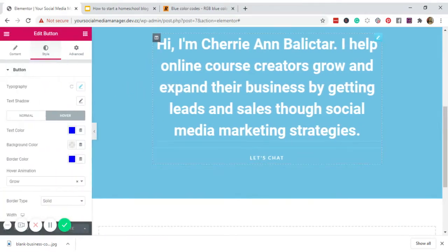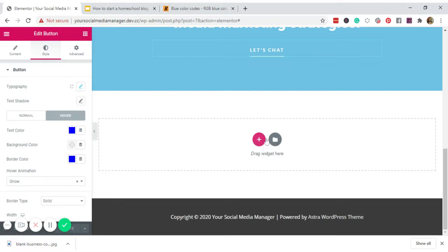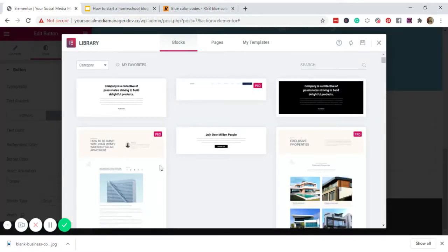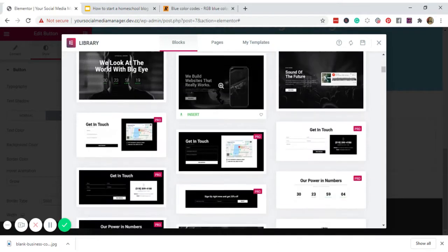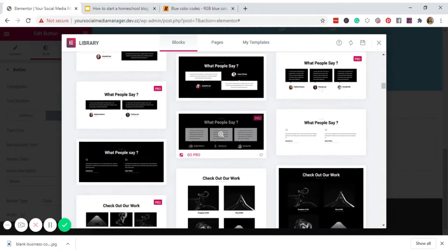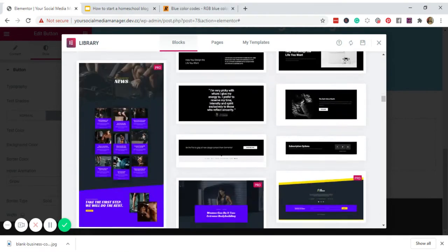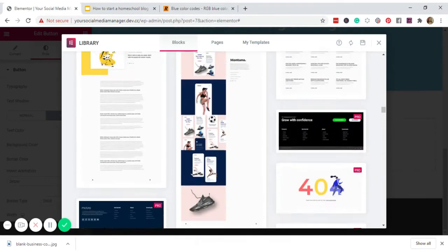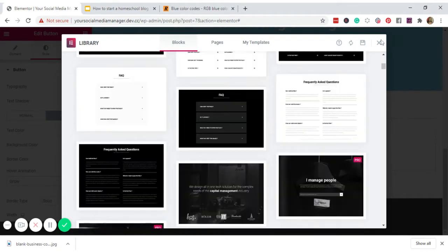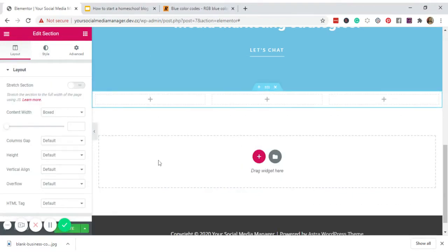Next block is 'How Can I Help,' where I want to show clients the packages or services I offer. Click the plus sign, select a three-column layout, and add a heading to each column. I'll put 'Instagram Marketing,' 'Facebook,' and 'Pinterest' as the three service headings.